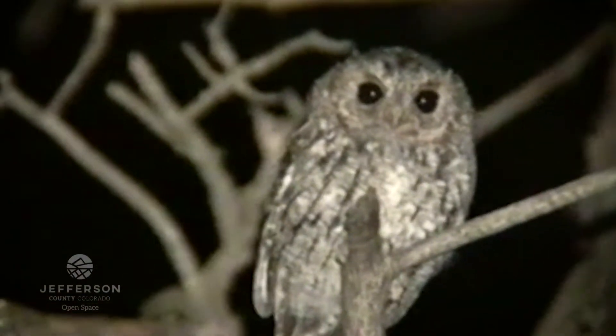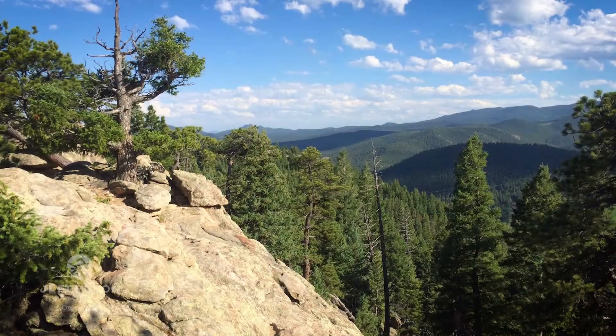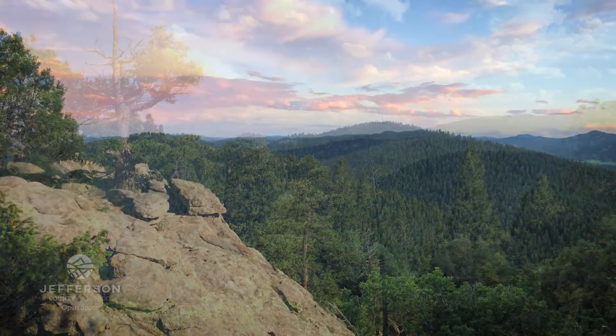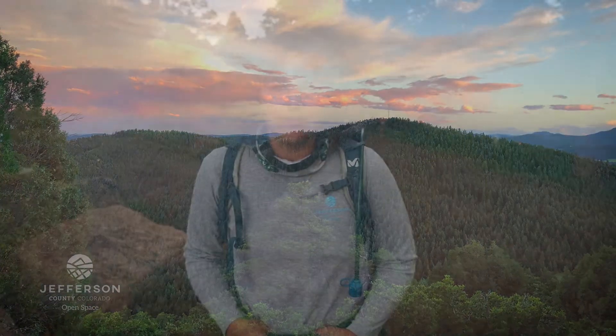The flammulated owl is a very small nocturnal owl that lives predominantly in Ponderosa and Douglas mixed conifer forests. It is a pretty generalist owl in terms of its diet — it likes to eat primarily insects and other arthropods.